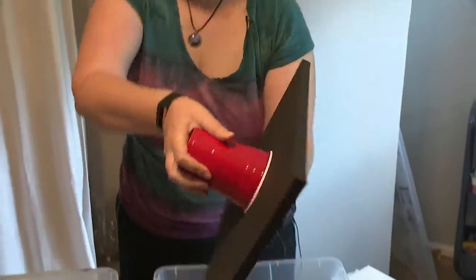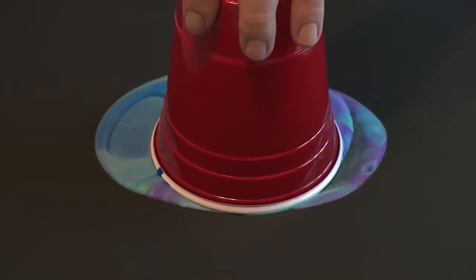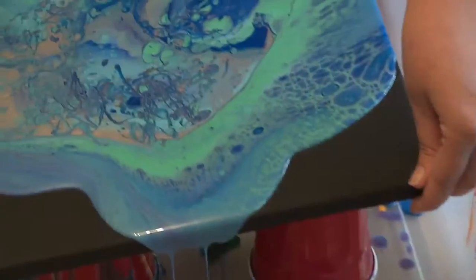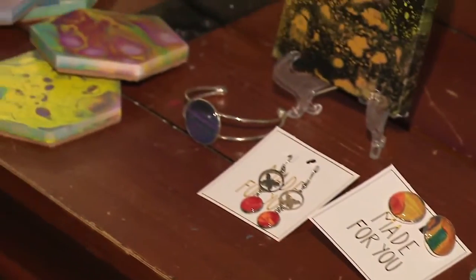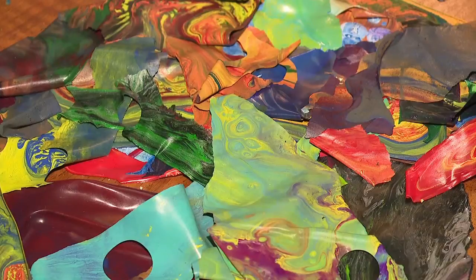Once the paint in each cup is ready for pouring, she places it upside down on the canvas. Slowly lifting it up, the paint starts to make its way across the canvas. Carefully tilting the canvas from left to right, she spreads the paint, forming her abstract art. Not only does Frances make canvas paintings, but she also makes jewelry, coasters, trays, and key chains with the leftover paint skins she collects.